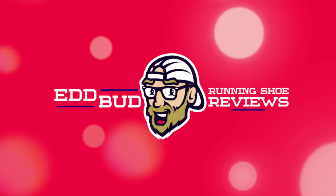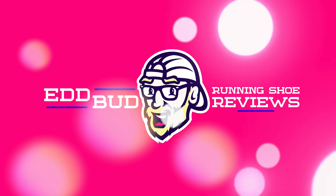Hey cats, it's Ed Bargain Bud here. I'm back with the best bargain running shoes of June 2022. Much appreciated you tuning in. Let's hope you can find a bargain in today's video.